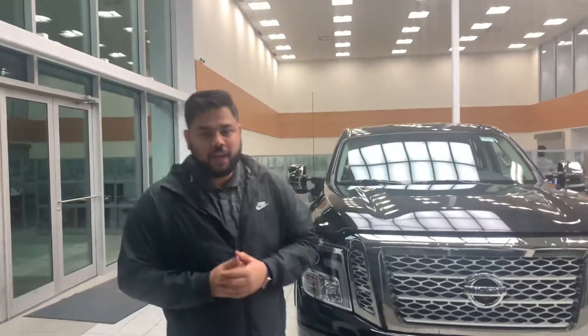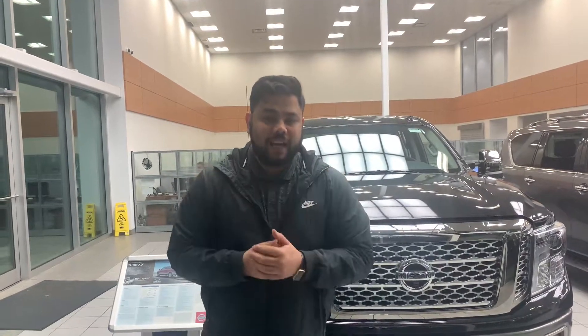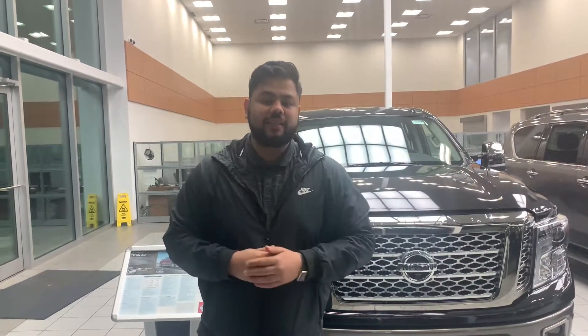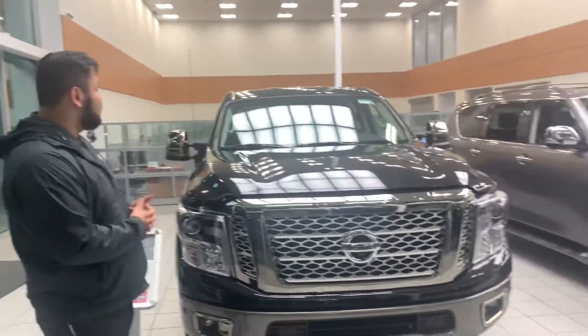Hey Jim, hope you're doing well. This is Ish with LA Nissan. I just wanted to step in front of the camera here and put a face to the name so you know exactly who you are dealing with down here at LA Nissan — one of the highest rated Nissan dealerships in all of Western Canada.